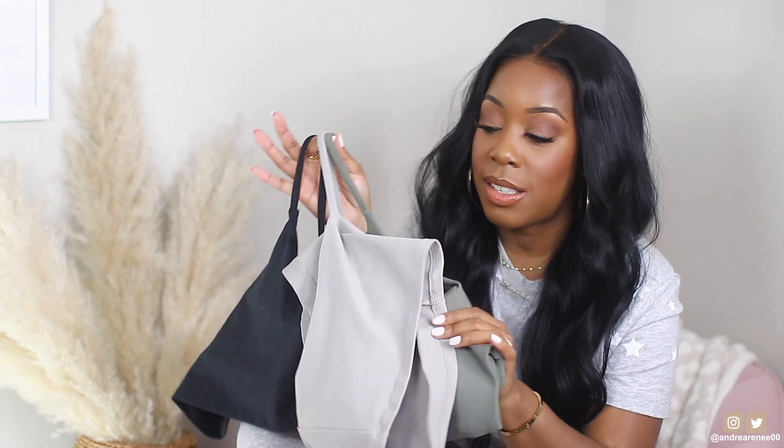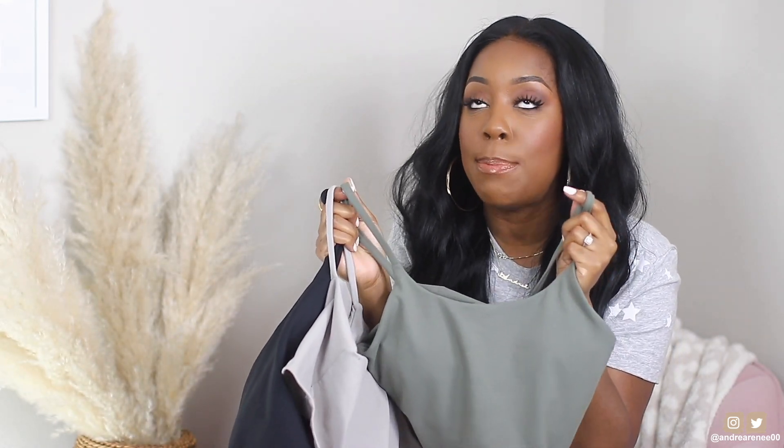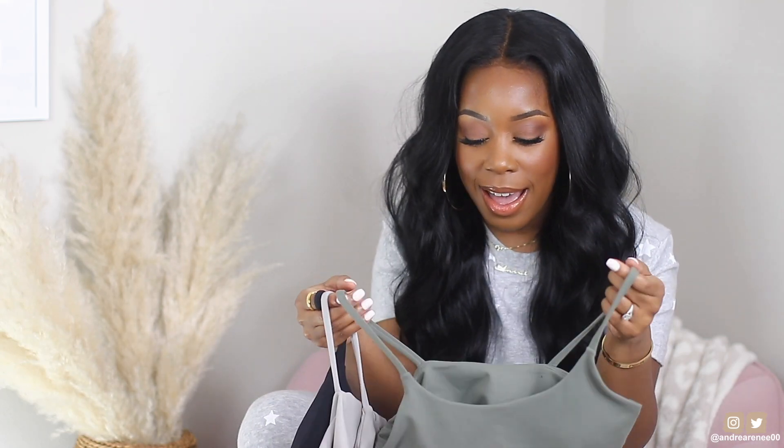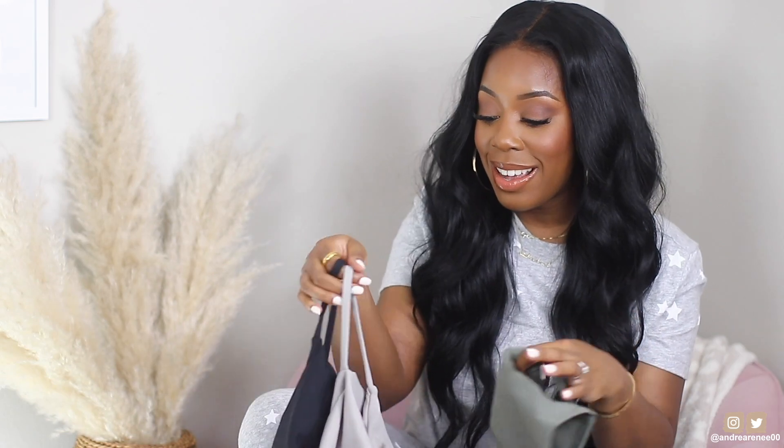Definitely one of my top purchases of 2020 — super comfortable. Y'all know I live in loungewear sets. These next items are for anyone who loves to work out and also doesn't like to wear a bra. These tanks — you need them in your life. They're cropped, but they are the most comfortable tanks I've ever owned. I have a Skims tank just like this but without the padding, and the material is just like Skims.